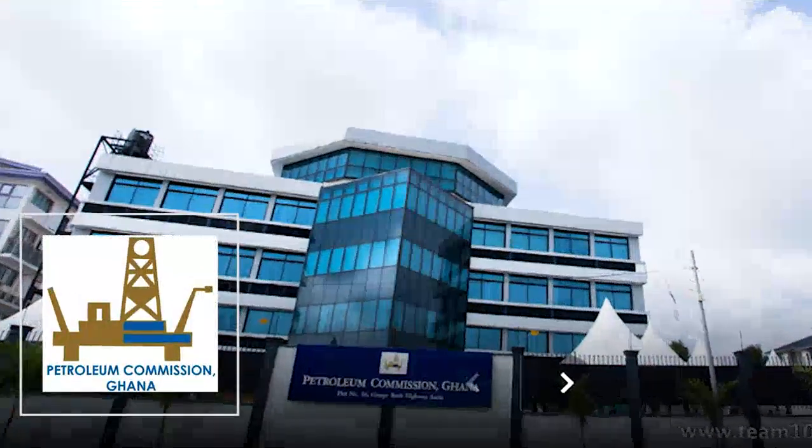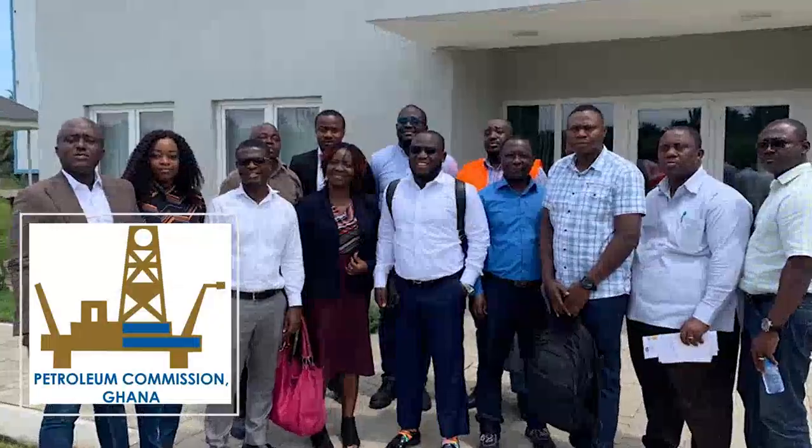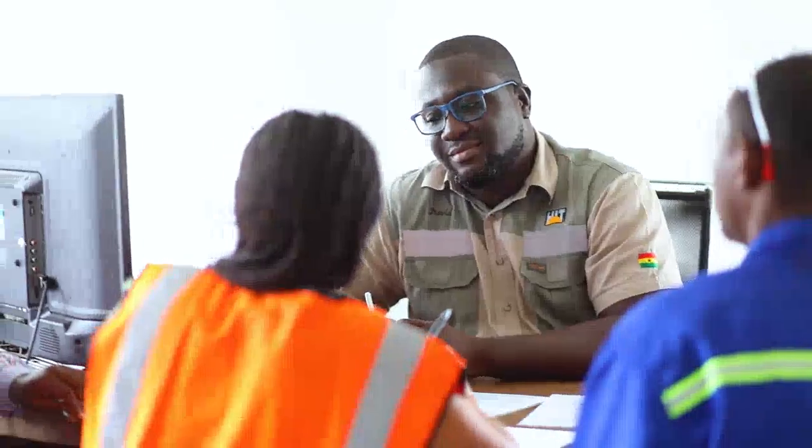We thank the Petroleum Commission of Ghana for creating a regulatory environment that enables sustainable economic development in Ghana and promotes skills transfer and expertise development.